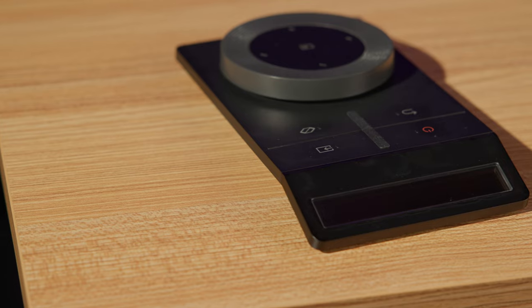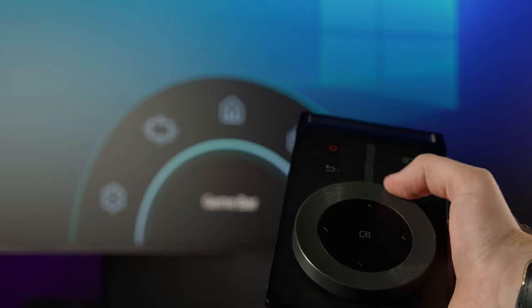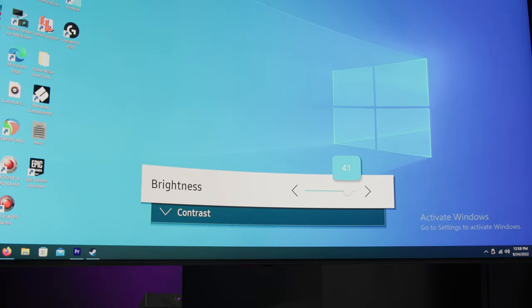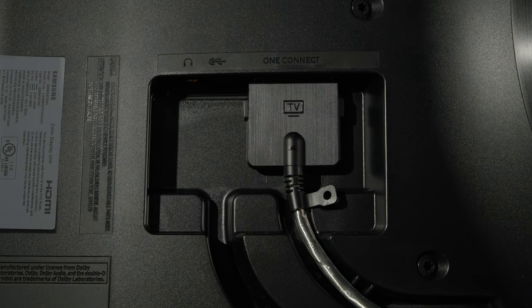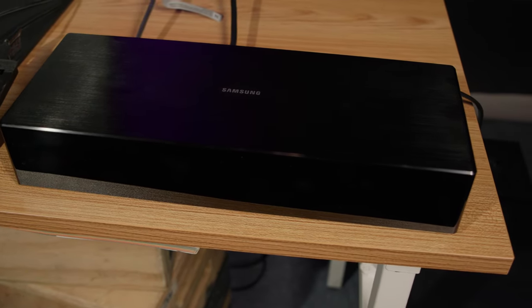In addition to the monitor itself, the Odyssey Arc comes with additional hardware that makes using it a lot easier. First is the Arc dial, which allows you to quickly change the flex view, Multiview, and all other screen settings. You will not have to blindly fiddle with any buttons on the back of this 55-inch monitor. With the exception of the headphone port on the back, all of your input options for the Odyssey Arc are handled through the One Connect box. A single One Connect cable runs from the back of the monitor to the box, carrying all power and signal data, and from the box you can connect all of your inputs and other accessories.